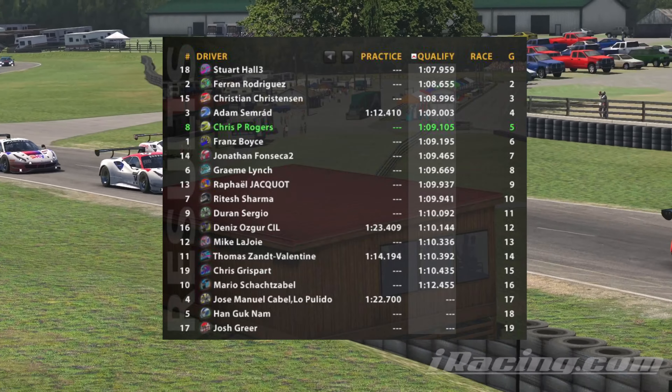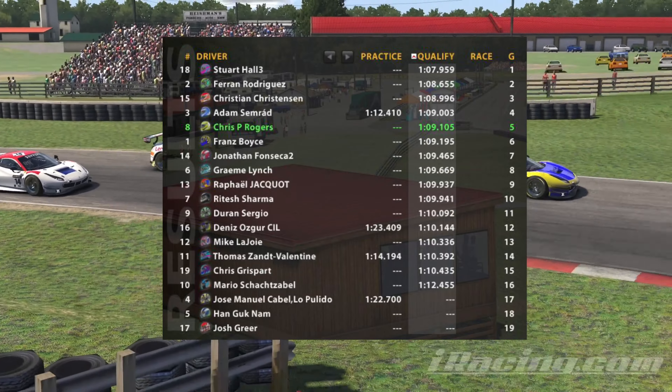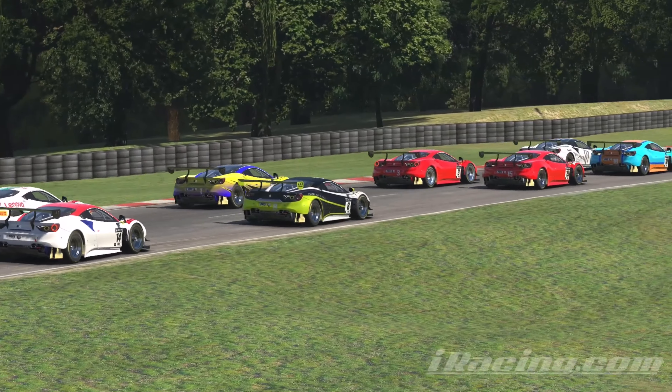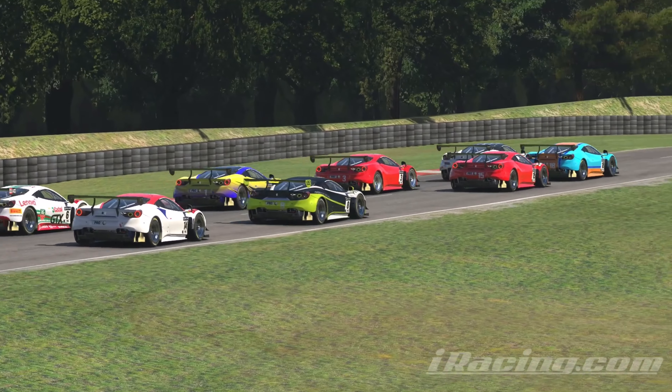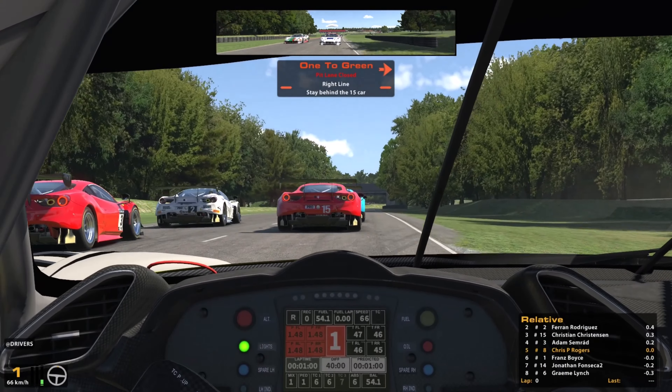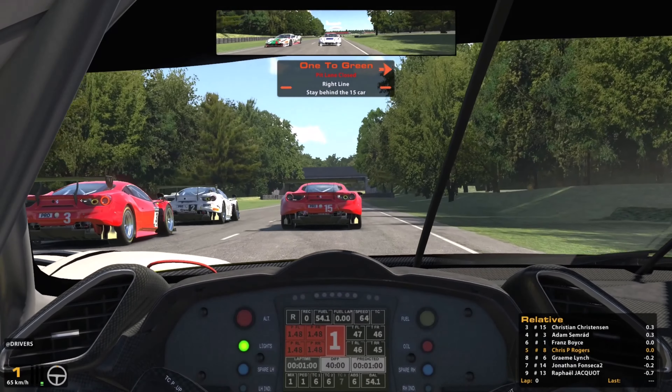We've managed to put it fifth on the grid with a qualifying time of 109.1. Now we know the competition is going to be fierce in this series, and when you put this many GT3 cars on a tight and twisty track like Summit Point you know there's going to be fireworks, so let's get over to the grid and see if we can survive.